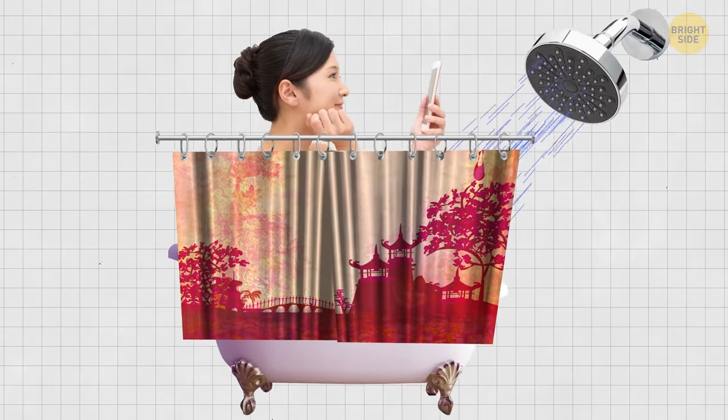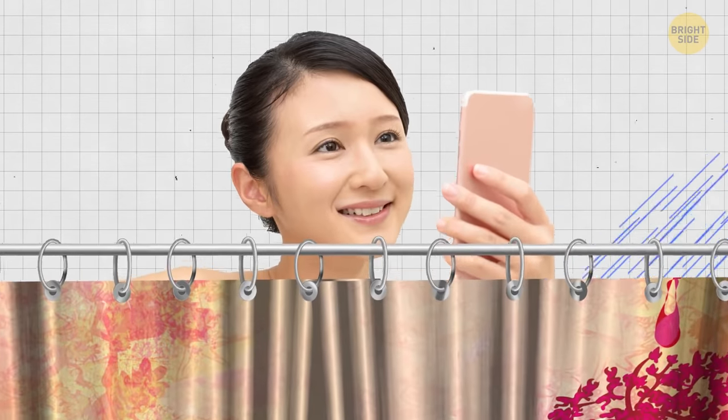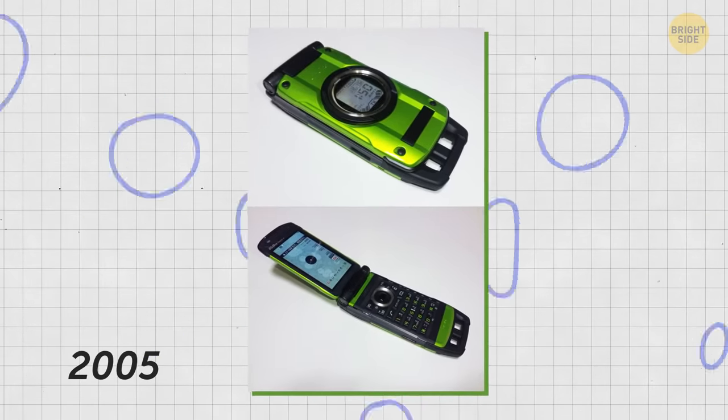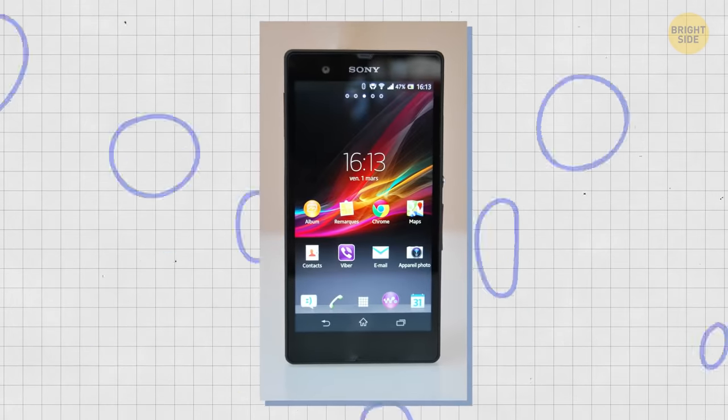90% of all phones in Japan are waterproof, and Japanese users even take their gadgets into the shower. The first waterproof phone was released in 2005, and since then more manufacturers have adapted their devices to suit this unusual habit.